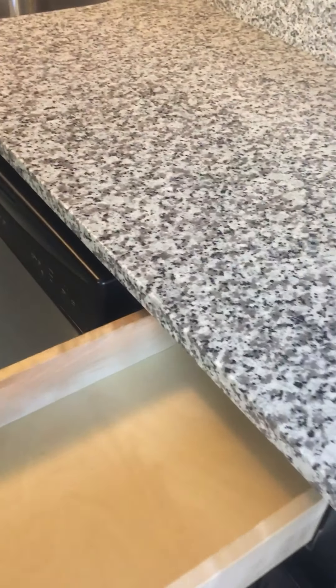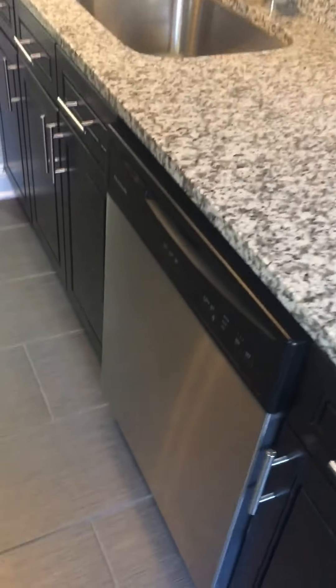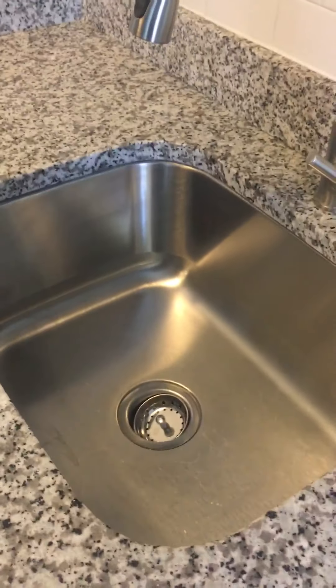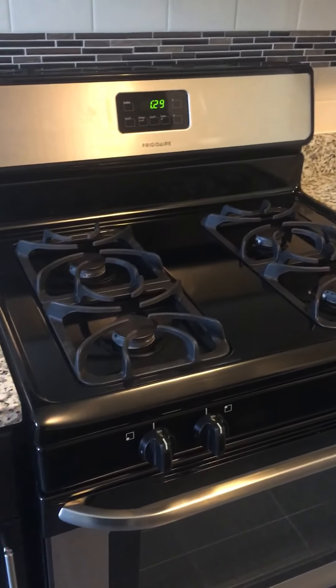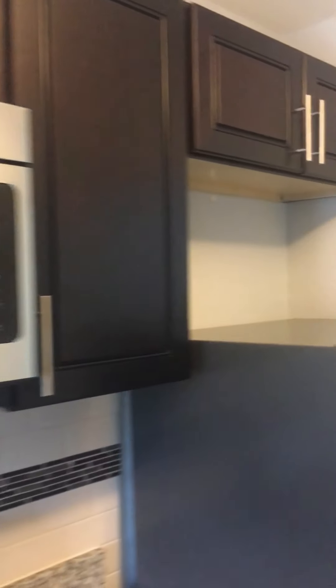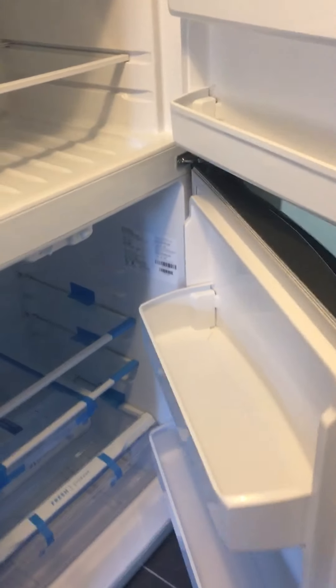These are soft-close cabinets and drawers. Full-size dishwasher, deep stainless steel sink, refrigerator, gas stove, microwave, and plenty of cabinet space. I'll open up the fridge — this is a newer one, brand new fridge actually.